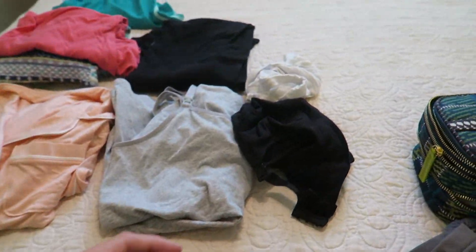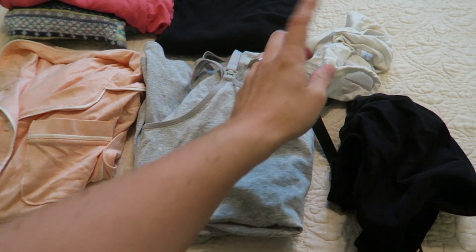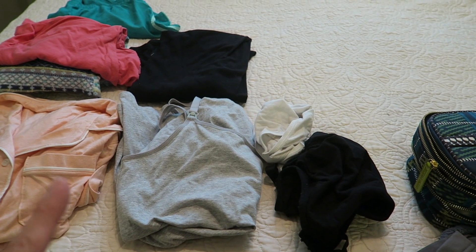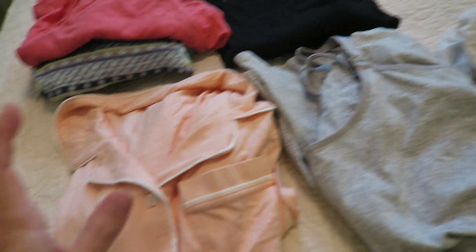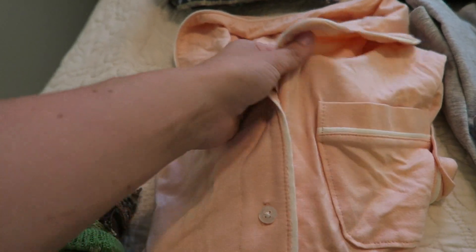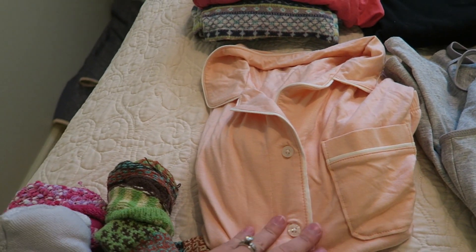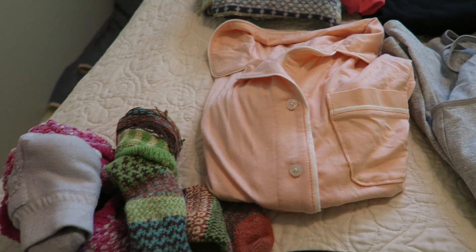I have brought a nursing bra, nursing tank top, and one pair of underwear. Honestly, I'll probably just be wearing their ginormous pads and stuff like that, or the little diapers that they give you. So I bought a new set of pajamas — I loved when I did this during my first pregnancy. It's buttoned down, these are shorts since it's summertime. Just to have something new, something nice, and comfortable post delivery.